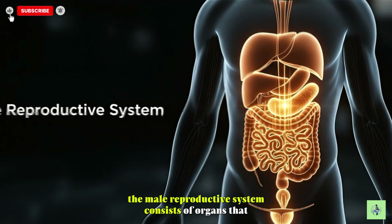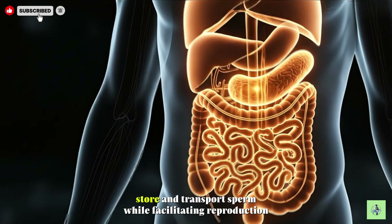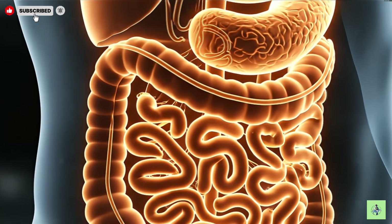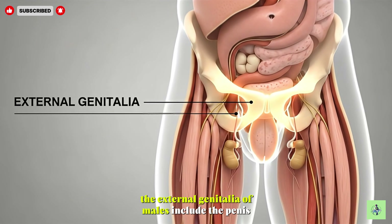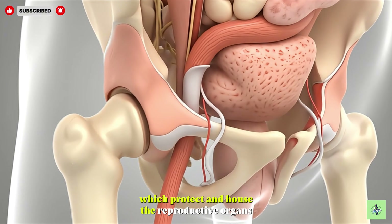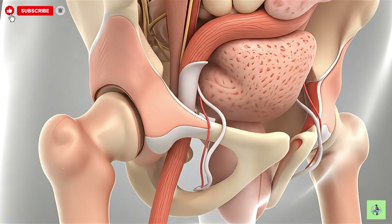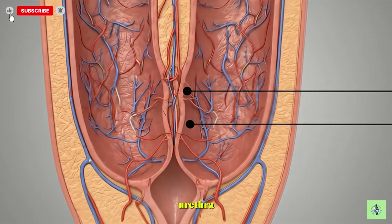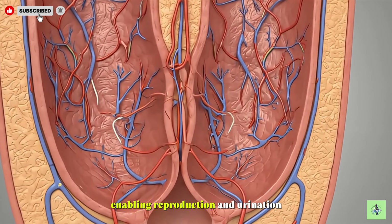The male reproductive system consists of organs that produce, store, and transport sperm while facilitating reproduction. The external genitalia of males include the penis and scrotum, which protect and house the reproductive organs. The penis contains specialized erectile tissues and a urethra, enabling reproduction and urination.